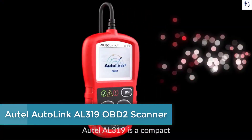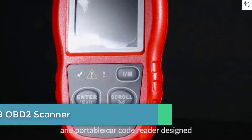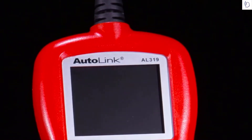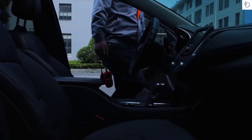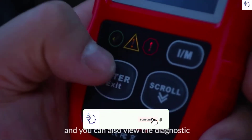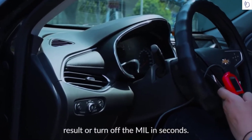The Autel AL319 is a compact and portable scanner designed with a one-click IM key, TFT color display screen, and built-in speaker. With a comparably reasonable price, you can use it to handle emission issues smoothly, and you can also view the diagnostic result or turn off the MIL in seconds.